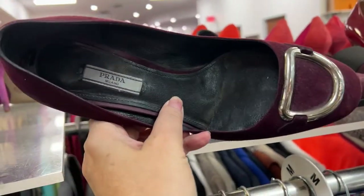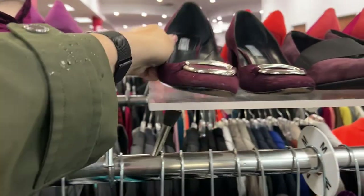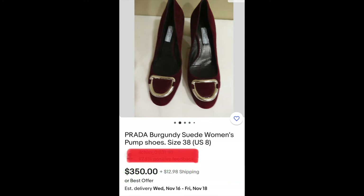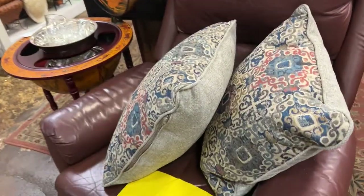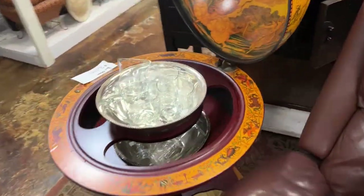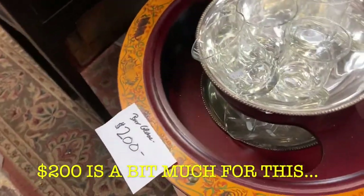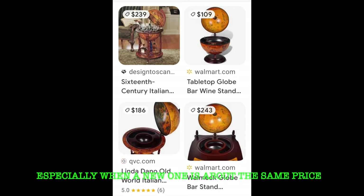I found these really pretty Prada chunk heels. They were $40. This shop was laid out similar to what I remember the Bombay Company, which was an old mall store, to look like. They had things like a bar set globe, but $200 is a lot, especially when you can find it for the same price or less online.